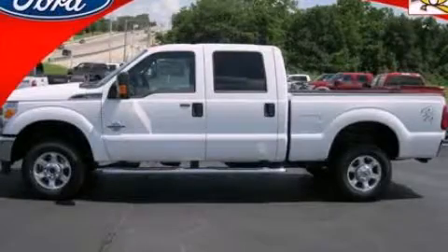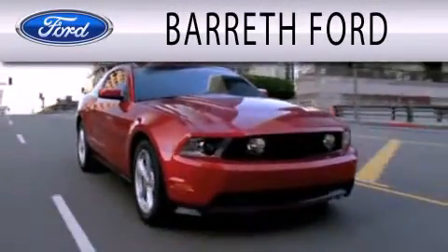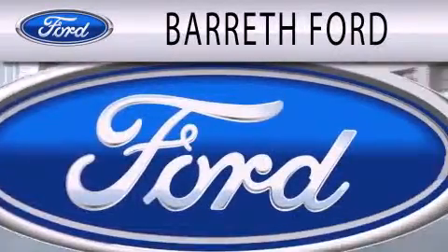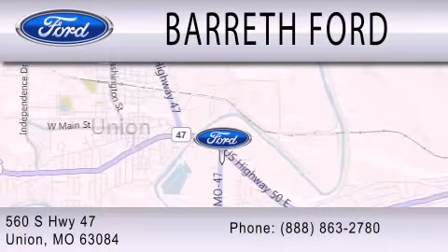We hope you found this video informative. Please contact us today. Barreth Ford is dedicated to doing everything possible to ensure that the experience you have selecting your next vehicle is as pleasant as possible. We are located at 560 South Highway 47 in Union.